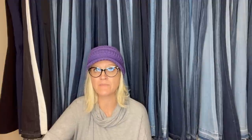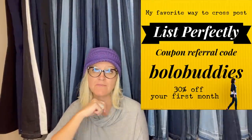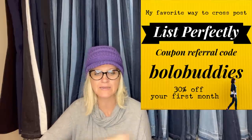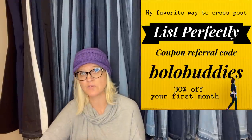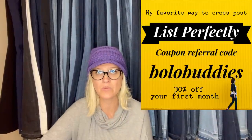I use List Perfectly — there's a demo of how I use it in the description. I've been using it since 2019, absolutely love it, highly recommend it. I do have a referral code: BOLOBUDDIES, all one word. You can get 30% off your first month. There's a tutorial down in the description — I walk you right through it.